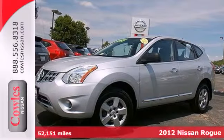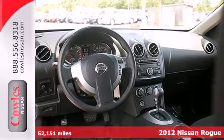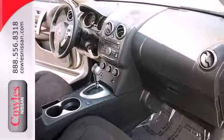Here's the 2012 Nissan Rogue. This appealing compact SUV comes with the enjoyment of a CD player, the ease of cruise control, and the safety of anti-lock brakes, stability control, and multiple airbags.